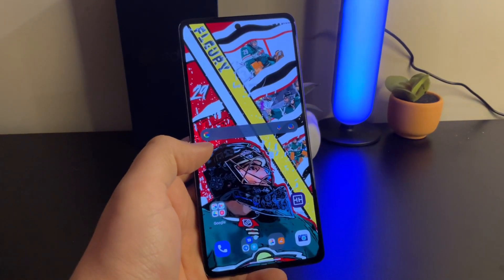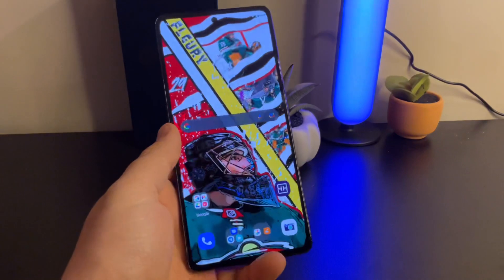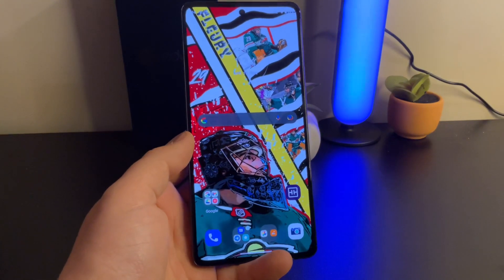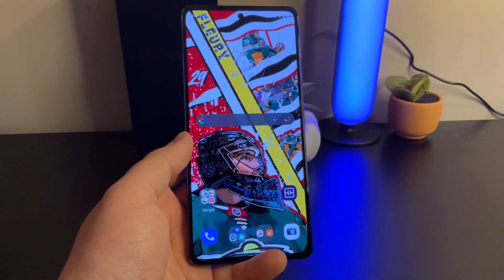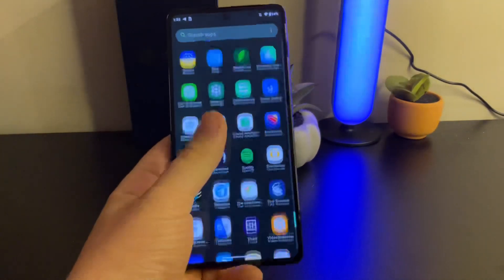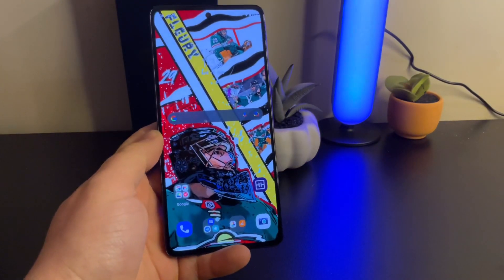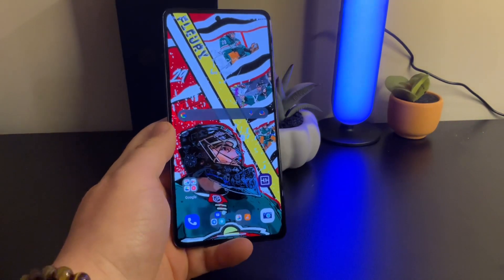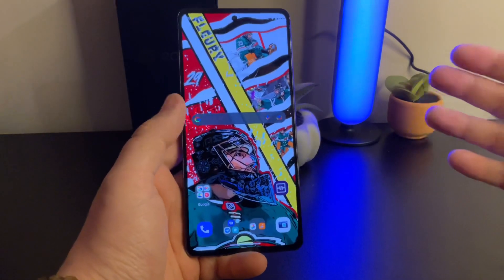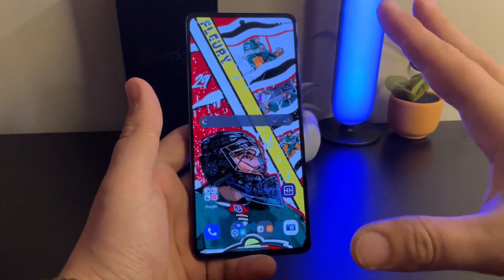Looking at the phone overall — I would recommend this phone to someone who doesn't care about telephoto pictures. It's an excellent phone; I've had so much fun using it. It's buttery smooth, the battery life has been good, and the screen is beautiful. My only other issue — and this will only matter to some people — if you have AT&T or Cricket, it looks like there is no 5G. You're going to get 4G LTE. For me personally, I don't care about 5G, I turn it off, and I think it helps with battery life.